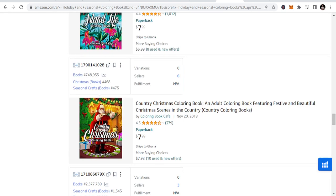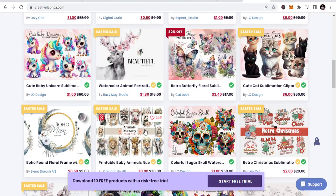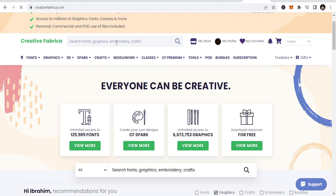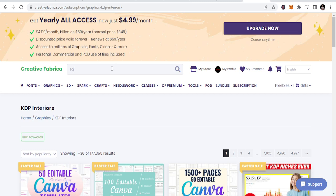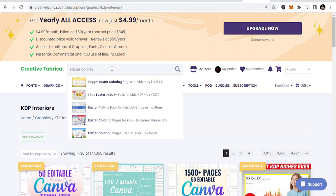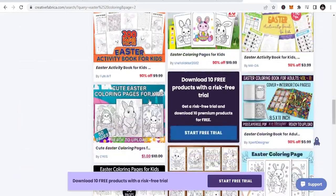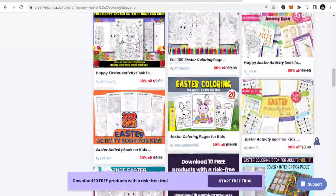If you are thinking about how to create the interior, don't worry. All you need to do is go to Creative Fabrica, learn more about it. Just do the one-year subscription at $4.99 a month and you can download a lot of templates. Let me search for Easter coloring book templates — you can see these are all templates you can download with the monthly subscription. Just type Easter coloring and you see a lot of templates. You put them together and make a book; some are already fully designed — just download and upload with your cover.